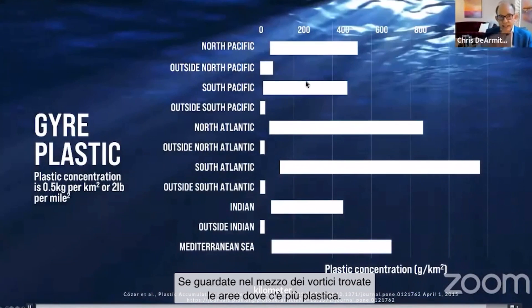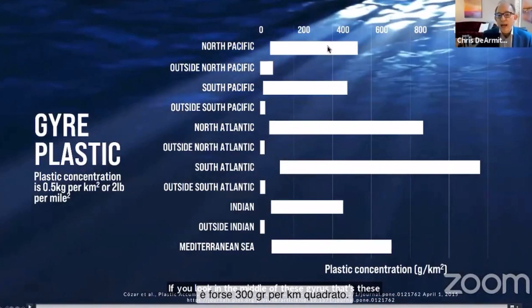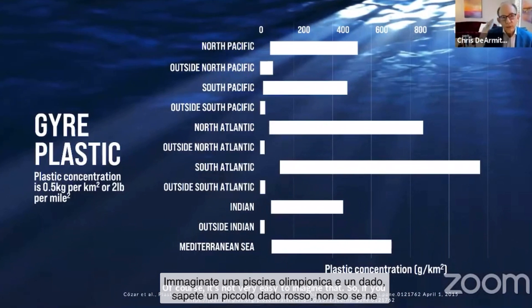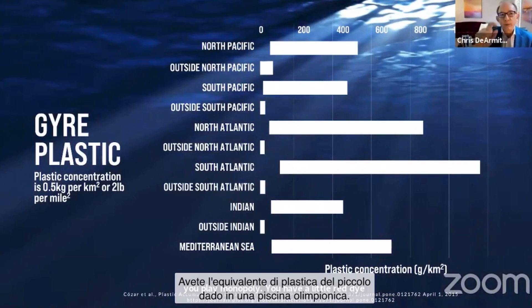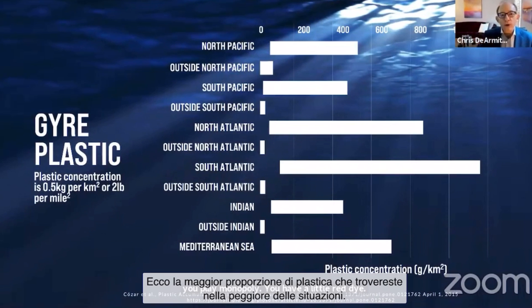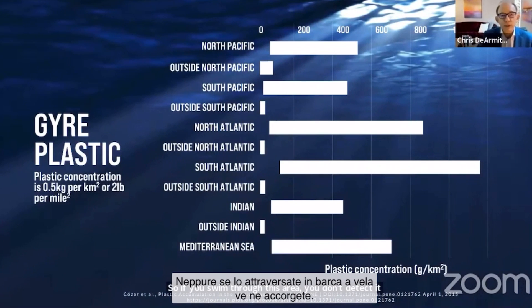If you look in the middle of these gyres — the areas where there's more plastic — the average amount of plastic is maybe 300 grams per square kilometer. It's not very easy to imagine that, so if you convert it to something you can picture: if you took an Olympic-sized swimming pool of water and had a game die — a little red die, like when you play Monopoly — that much plastic in an Olympic-sized swimming pool is more than you find in the worst areas. If you swim through this area, you don't detect it. You don't know that you're in a gyre. If you go through it on a sailing boat, you don't know that you're in it either.